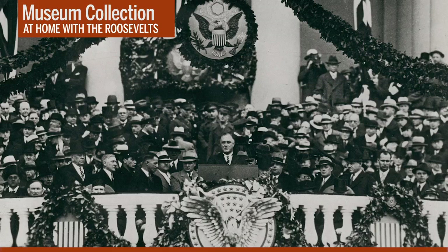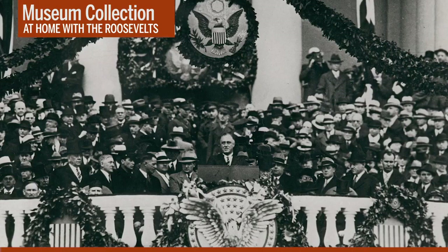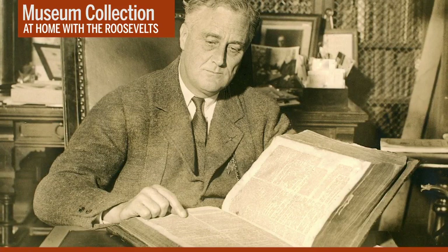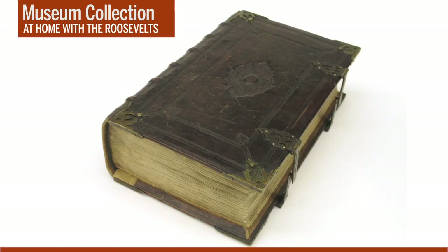Shortly before noon, FDR walked slowly out to the east front of the Capitol building to take the oath of office. Every president has a choice of which Bible to use for the swearing-in ceremony. FDR selected a Roosevelt family Bible which his Dutch ancestors had brought over from Europe when they emigrated to North America in the 17th century. This Bible was printed in Amsterdam in 1686 and is the oldest of the known inaugural Bibles used by America's presidents — also the only one in a modern foreign language, as it was printed in Dutch. FDR used this Bible at all four of his presidential inaugurations, and visitors to our museum can see it in our gallery dealing with FDR's first inauguration.